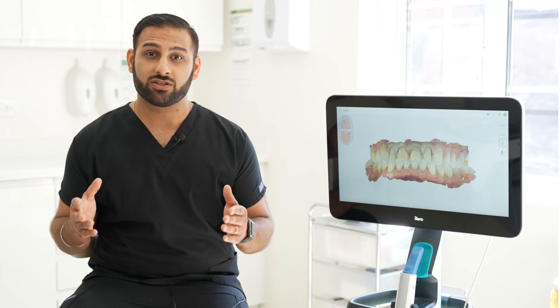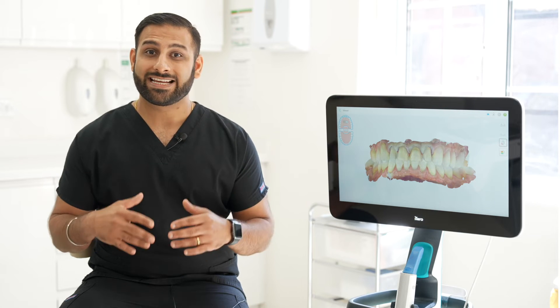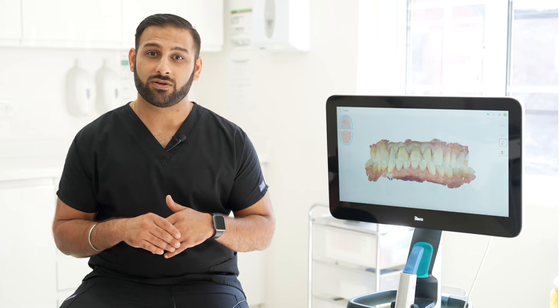But how were we as a new clinic going to restore and deliver this smile on the same day? We diagnosed the patient and treatment planned for porcelain veneers on the top 10 teeth. We were able to see the patient, scan them following preparation of the teeth, and then using our on-site digital dental lab, mill and restore using 10 porcelain veneers on the same day.